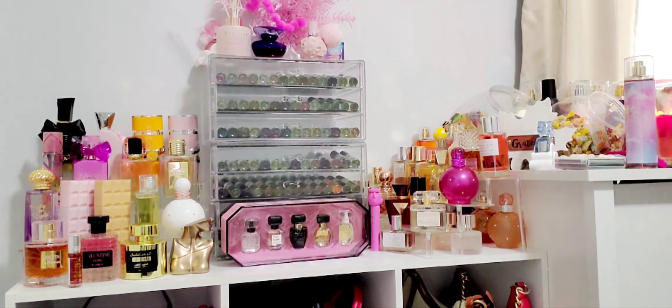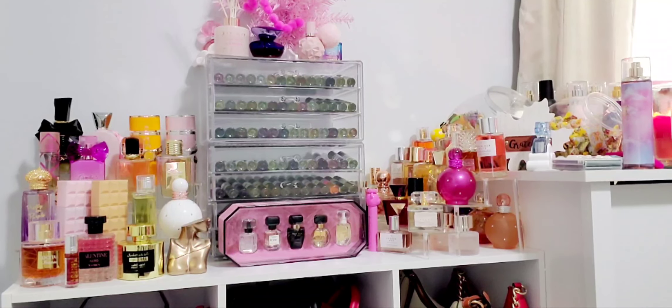This one is Valentino's Born in Roma — the Green Extravaganza. My daughter gave me a tall sample of the real perfume in an atomizer, so now that I have the oil I'm going to compare them. Let me go get the actual perfume and see the difference between the oil and the real thing.